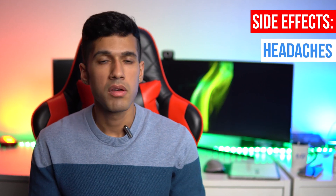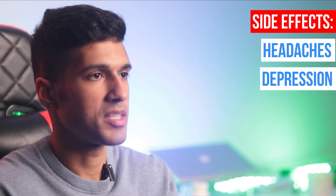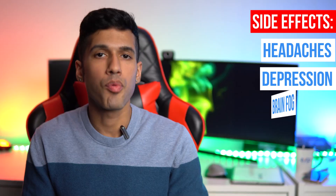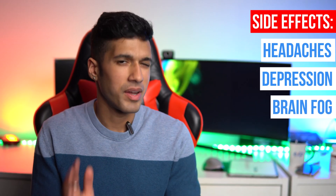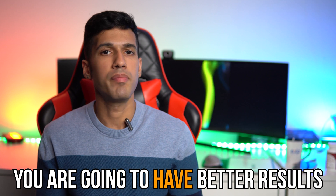Of the many side effects, headaches seem to be the most common. Followed by that is sadness — I prefer saying sadness versus depression. The third would be brain fog. You'll hear about some unusual scenarios where people feel heartburn, but those aren't all that common. At the end of the day, you're going to have better results more commonly than bad results.